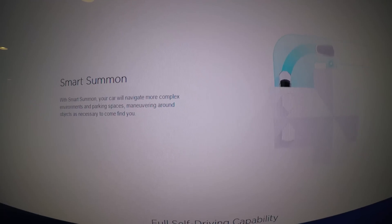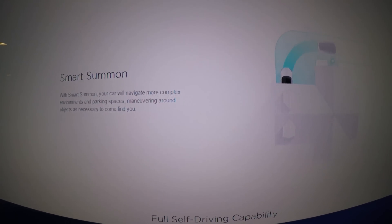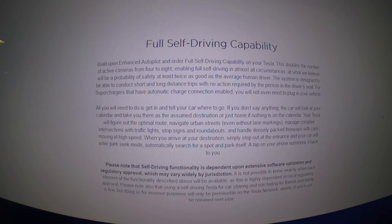Smart Summon will be able to deal with more complex environments and parking spaces with many new types of objects. Self-driving capability is broken out into two packages: enhanced autopilot gets you everything currently available with four cameras active; full self-driving capability is a separate package that enables all eight cameras and greater autonomy.